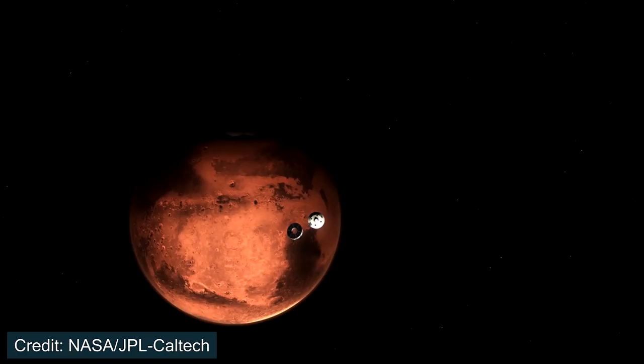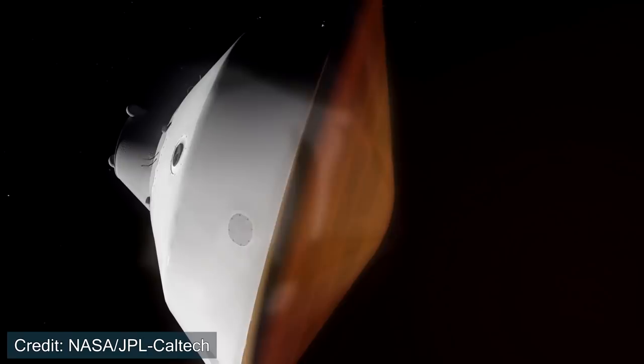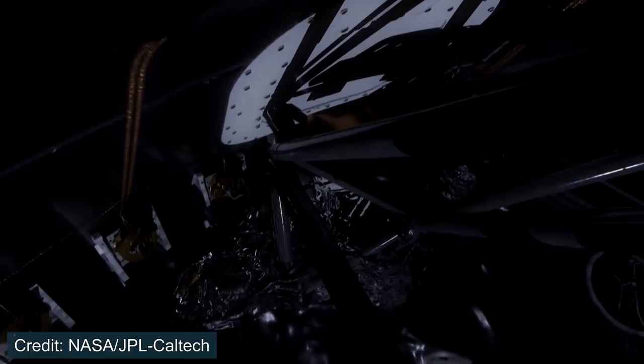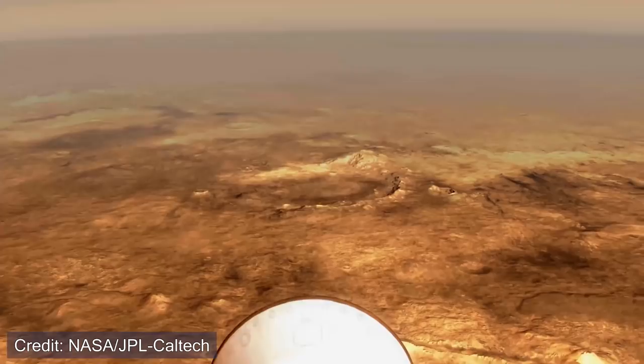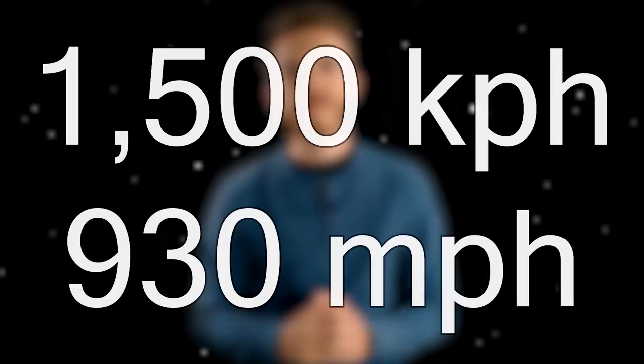Now let's go over the basics of the entry, descent, and landing sequence, starting with entry. Entry is when the spacecraft enters the Martian atmosphere. Even though Mars' atmosphere is much thinner than Earth's, it can still do a great deal to slow a spacecraft down. It enters at 20,000 kilometers per hour, and since it's coming in so hot, the spacecraft heats up to roughly 1,300 degrees Celsius, so the heat shield has to protect the rover from these harsh conditions. During this entry phase, it also has to make course corrections — just like turbulence in a plane — firing thrusters to stay on track. The entry phase slows the spacecraft all the way down to 1,500 kilometers per hour.